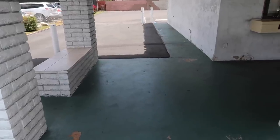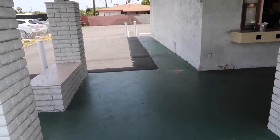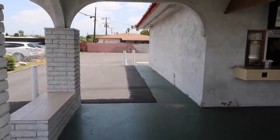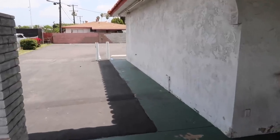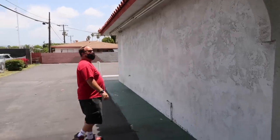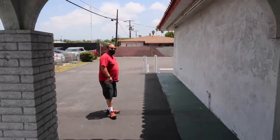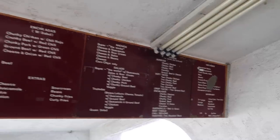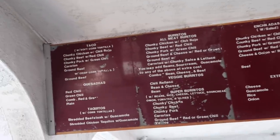Do you remember driving through this as a youngster? Jason vaguely does — he thinks those poles weren't there, there was a window here, and this was a drive-thru. So you'd pull right up through here, get your order, and drive on out to the road. And this is the original menu board — obviously current day they've added a newer one here.